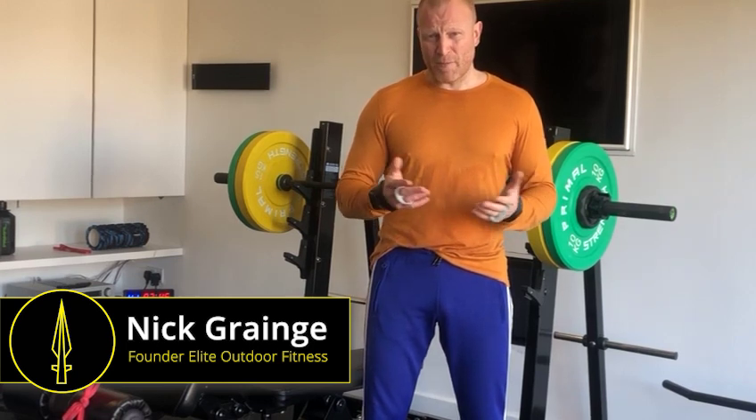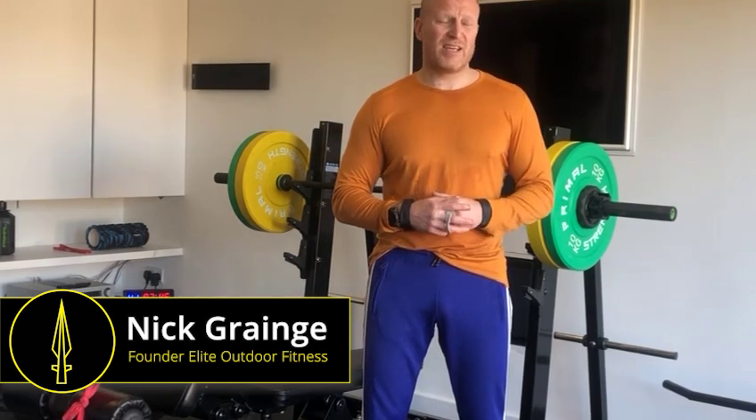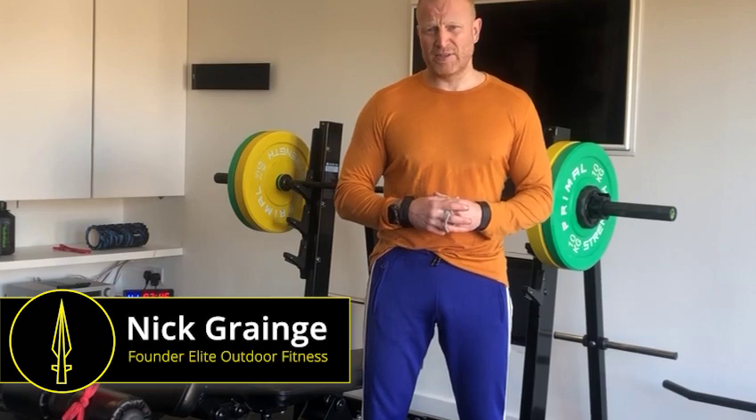I hope this helps and you find it useful. If you're not a member of Elite Outdoor Fitness, tap onto the link to become a member. Thanks for listening.